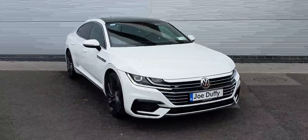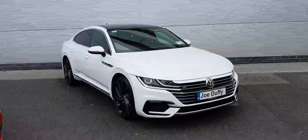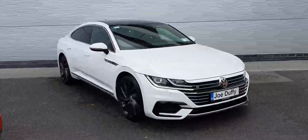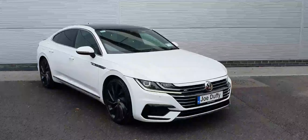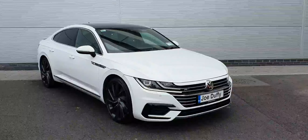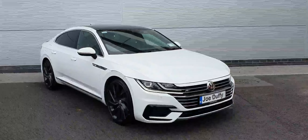This Volkswagen is available here at Joe Duffy Volkswagen North Dublin for a viewing or test drive, so if you're interested please give us a call on 01850 3900. Thanks a million.